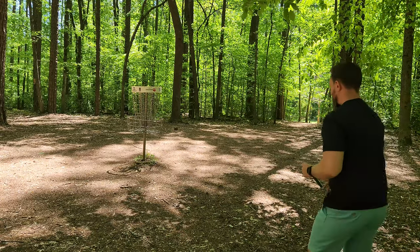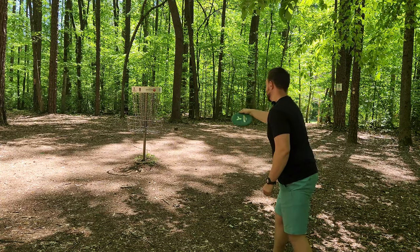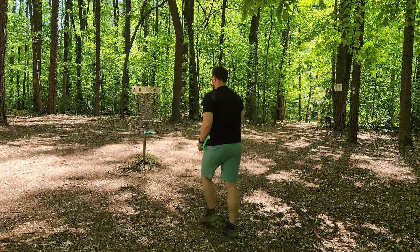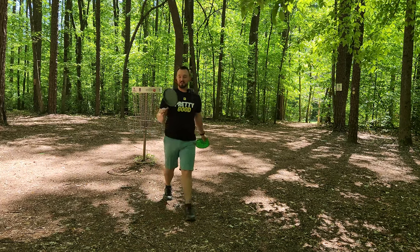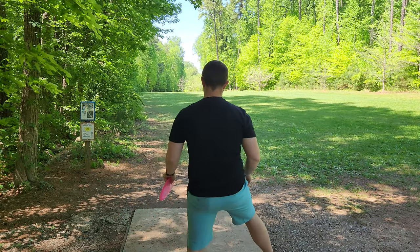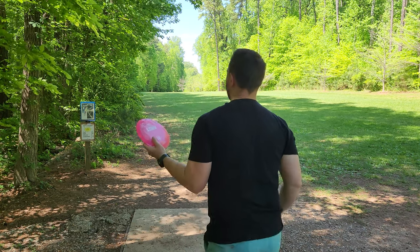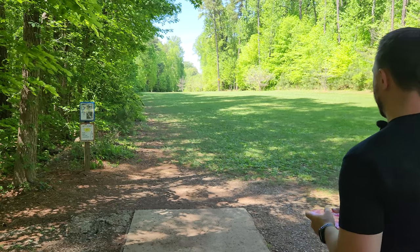This is not a hole I get very often, so to park hole eleven with the Falc is absolutely huge — another big birdie! I'm actually having a great time with these Castaplast discs, throwing an absolute heater. Hole twelve — absolute bomb of a par five, 819 feet. We'll go with the Crute flex.